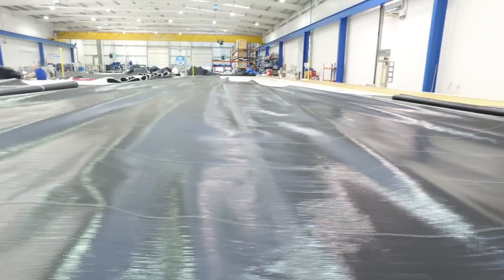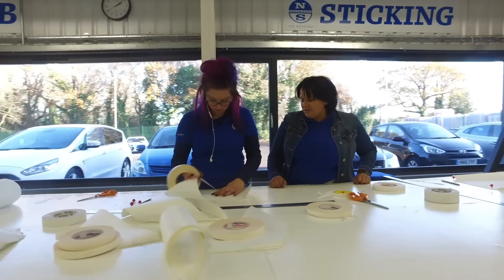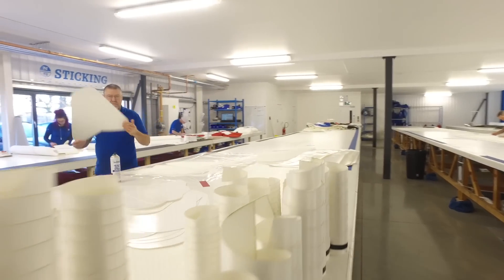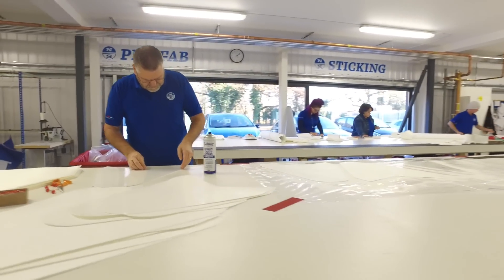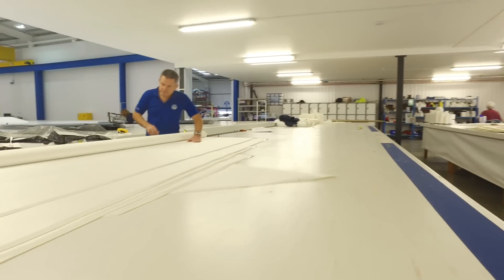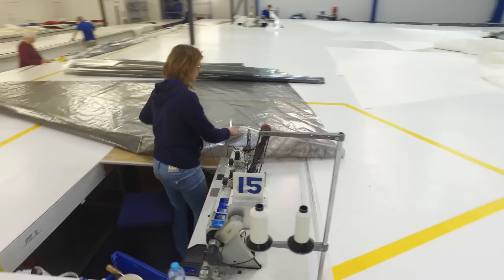Here we are at the beginning of where a sail starts its life, or certainly a panelled sail. The panels come through from the plotter onto the table and then in this area they're put together as a jigsaw puzzle, so initially they're stuck together with double-sided tape and then as they work through the building they go through a seaming process.